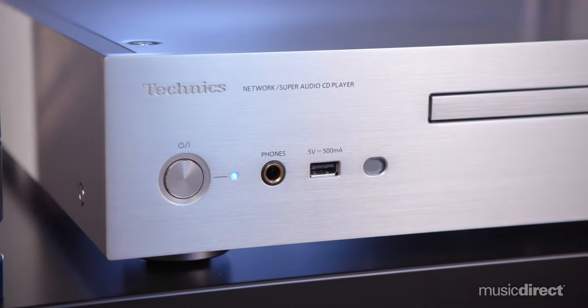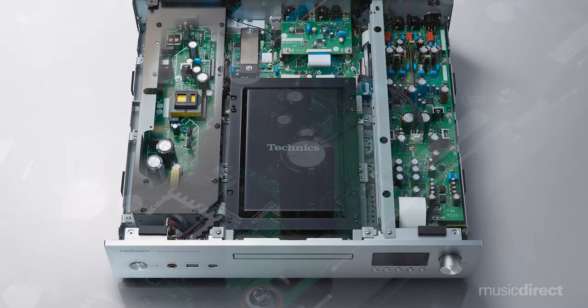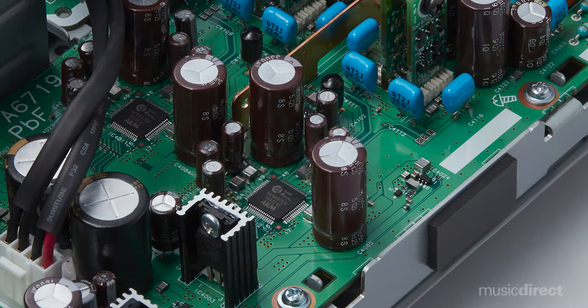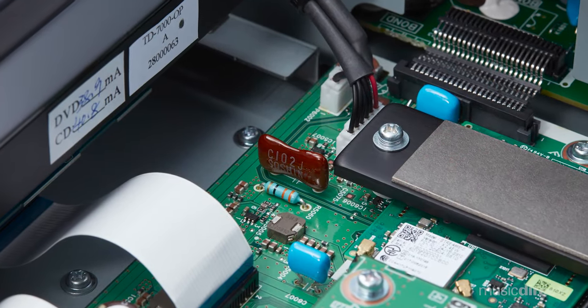Featuring dual-mono construction and asymmetrical layout for the DAC circuitry, the gorgeous SLG 700 displays its digital cred via AKM's top-of-the-line AK-4497 DAC. Additionally, the power supply is separated into five sections, architecture that, in tandem with an original battery-driven circuit system for the clock, ensures the elimination of left-right channel interference.